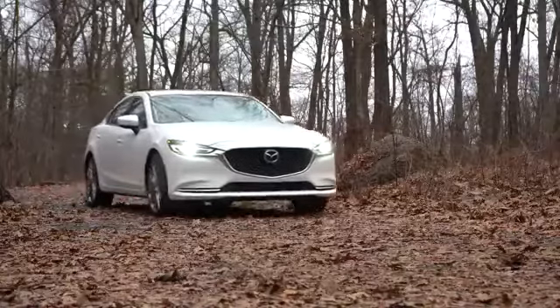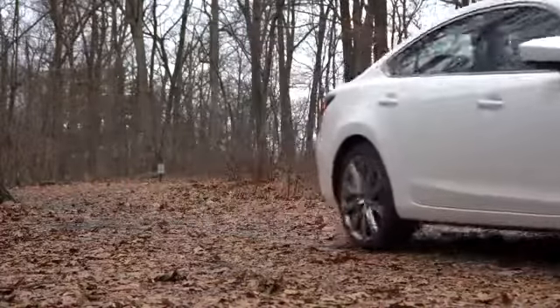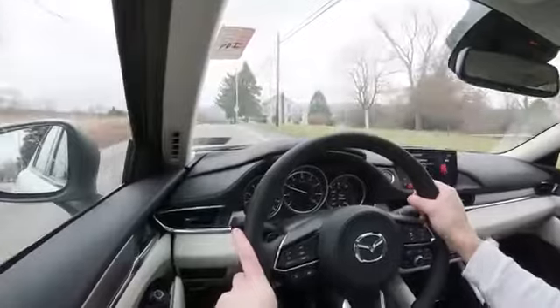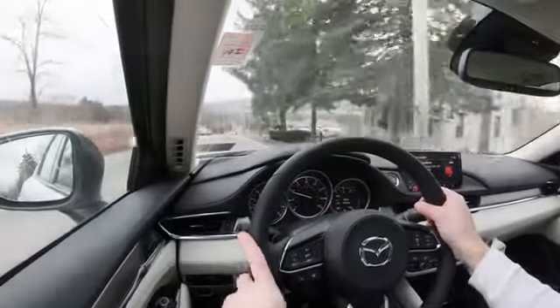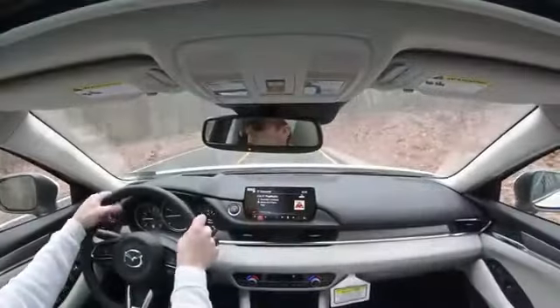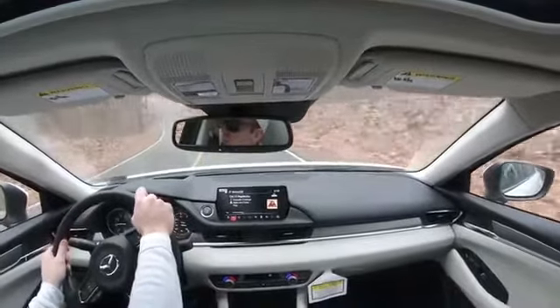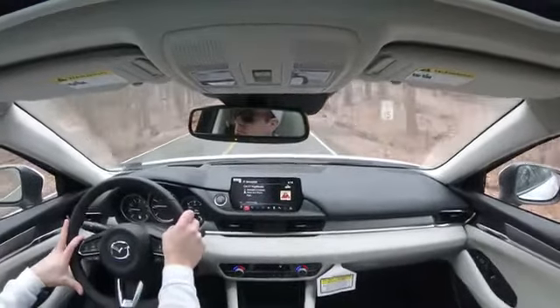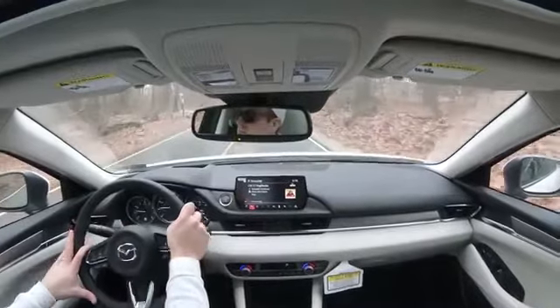Before doing any accelerations, I want to mention the Sport driving mode located just to the left of the shifter. Pressing it immediately downshifts and holds RPMs at a much higher level, adjusting throttle sensitivity too. First though, let's test the paddle shifters. To enter manual shift mode, slide the shifter all the way back and to the left — that gives full control, displaying your current gear in the bottom of the tachometer.